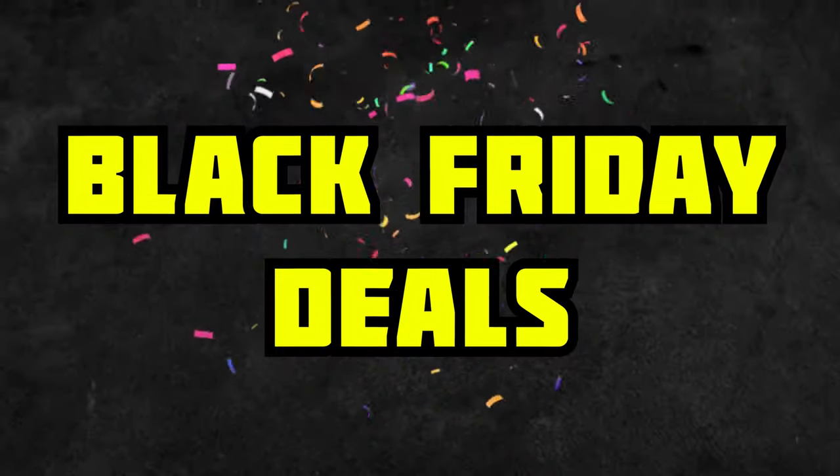Yo, what's up? It's Josh. Welcome to the channel. Today I'm going to be showing you the hottest Black Friday deals that you need to know about as a music producer in 2021.